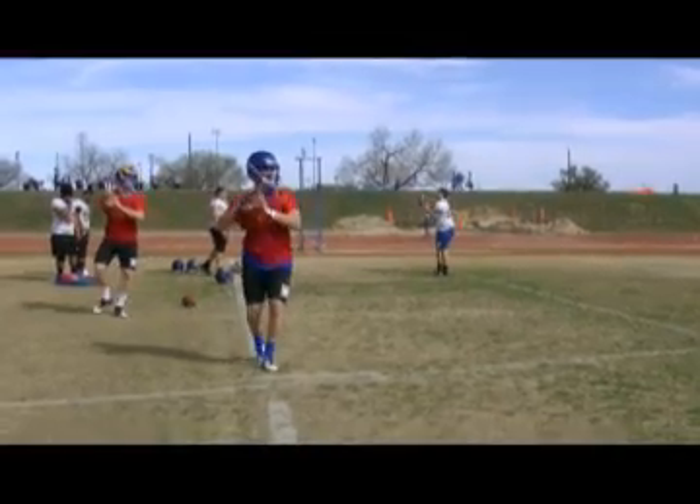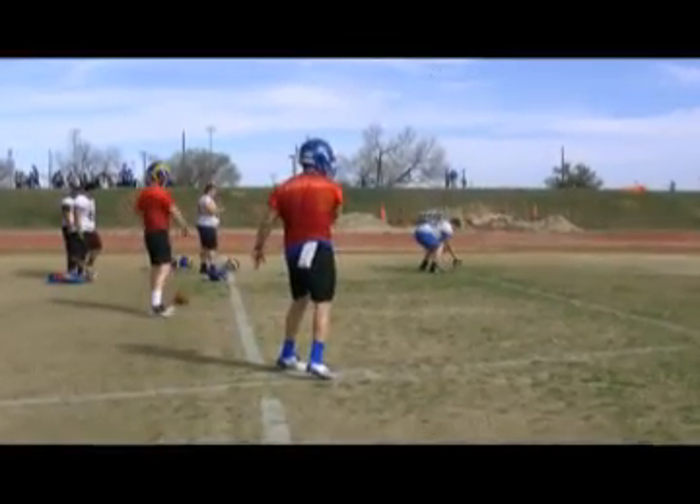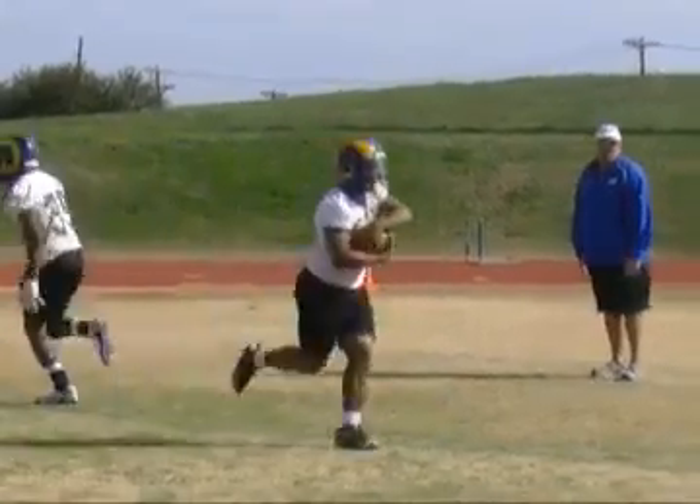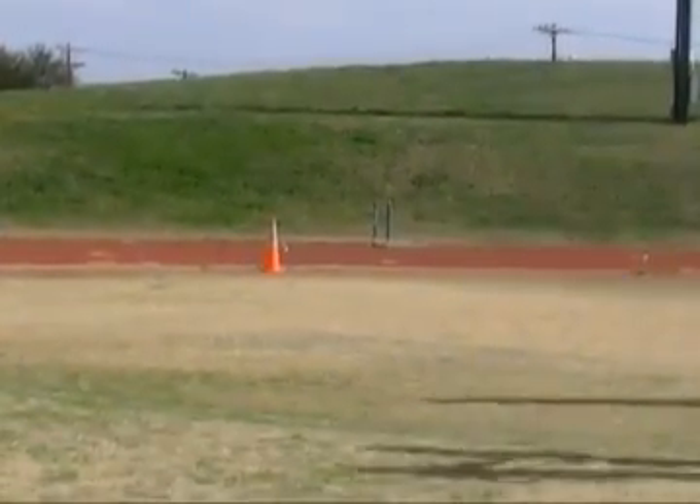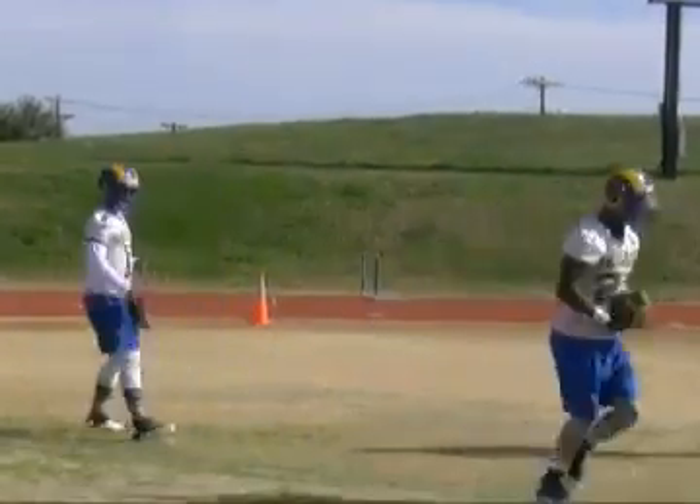How important is it for the junior college guys that are transferring in to really get a grasp of the offense and defense early on? Well, it's important because this is all new to them. And for our freshmen that were here this last fall, we're starting all over and everyone's learning — everyone's at the same pace. Everything's even right now, but it's good to have those new guys here and get to see what they can do on the field.